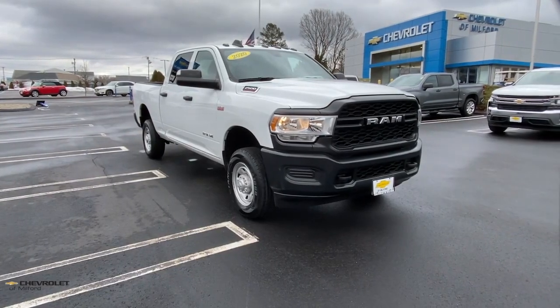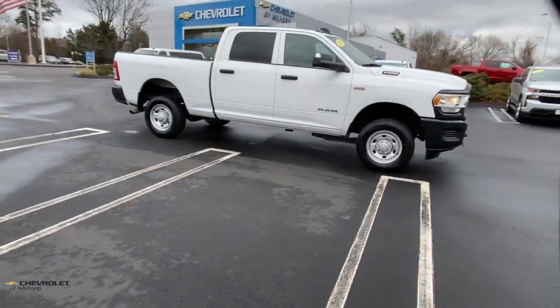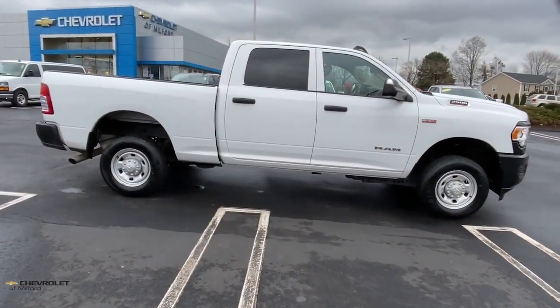The Ram 2500 has what it takes to get the big jobs done right. It's infused with heavy-duty capability, connected, convenient, comfortable, and built to last.